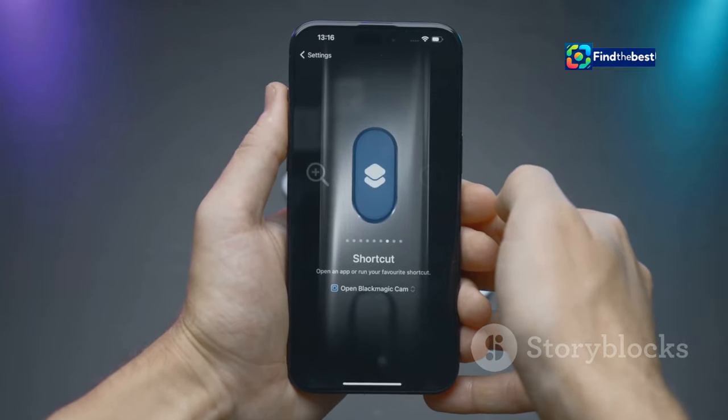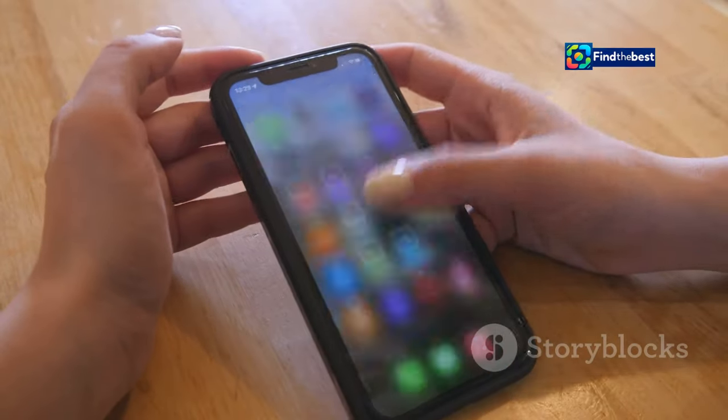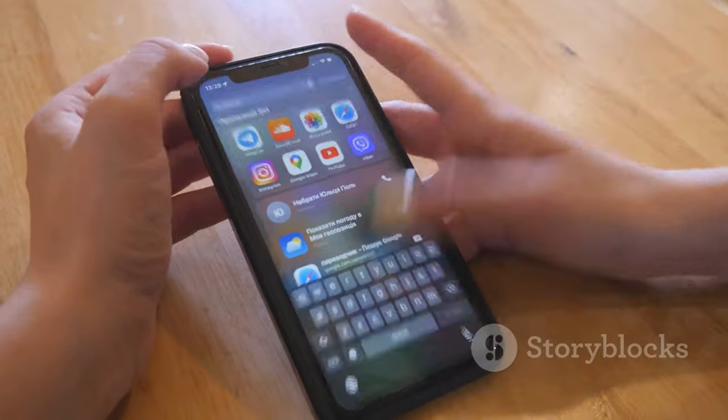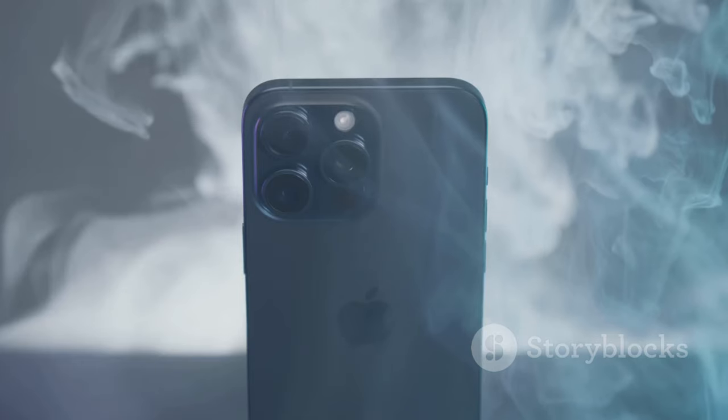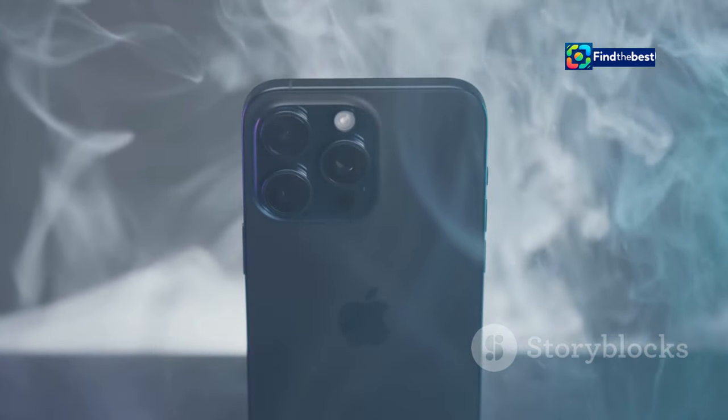Welcome to iOS 18. Get ready for the future of iPhone. iOS 18 is here and it's packed with exciting new features and improvements. This isn't just a minor update — it's a complete reimagining of what your iPhone can do.